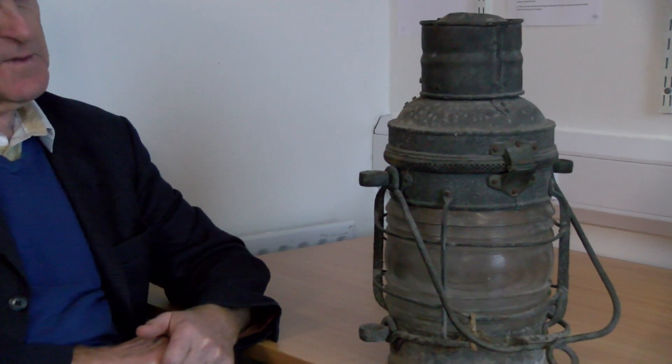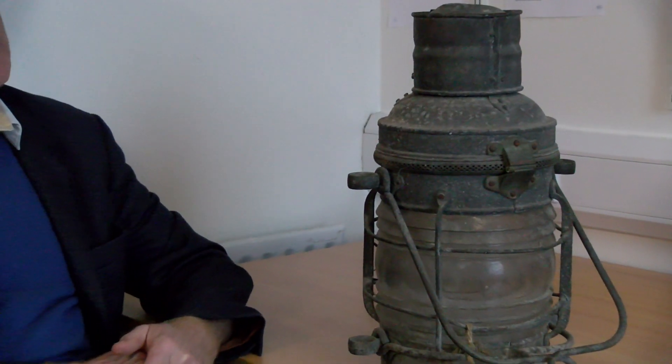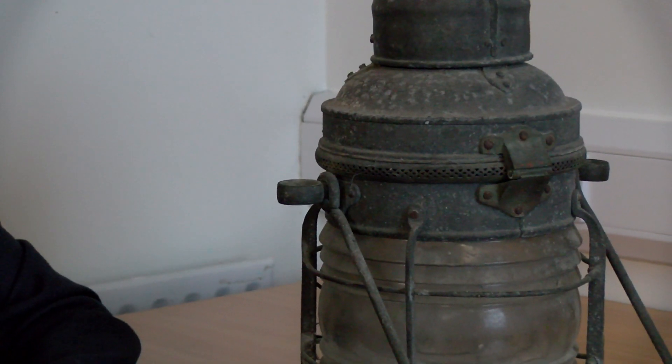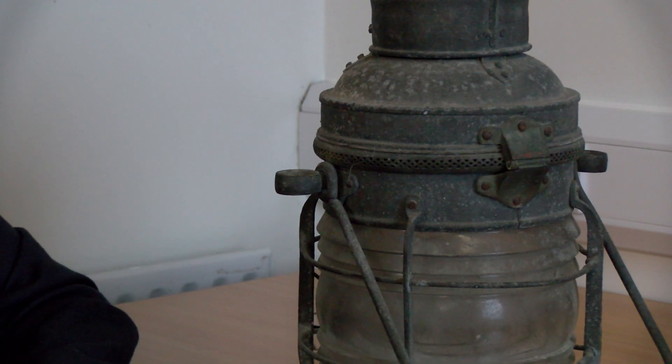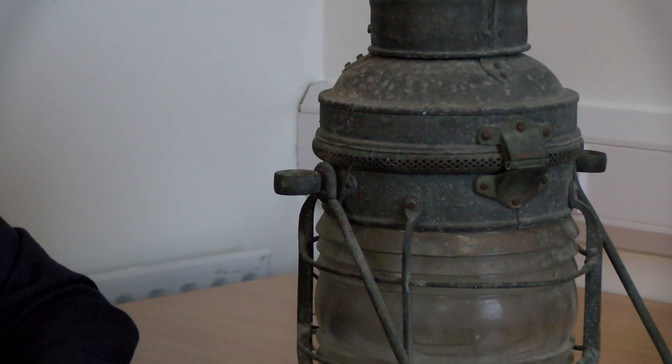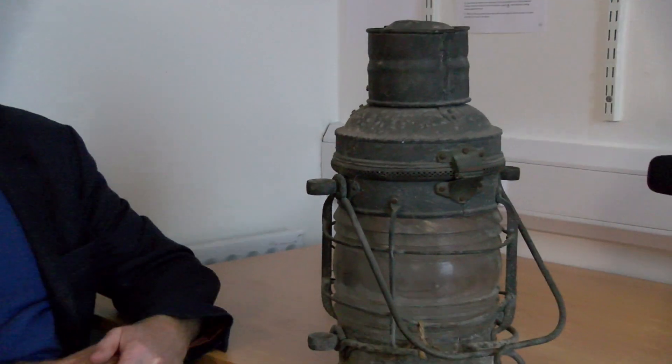They used to have a number of these lamps at the end of the pier, the front of the pier and the back of the pier, and that's what guided the boat into the pier up until the 60s, until electricity came in with floodlights. You wonder at the skill of the skippers in those days who used to come into Rochmadi in the dark with this kind of arrangement to guide them into the pier.